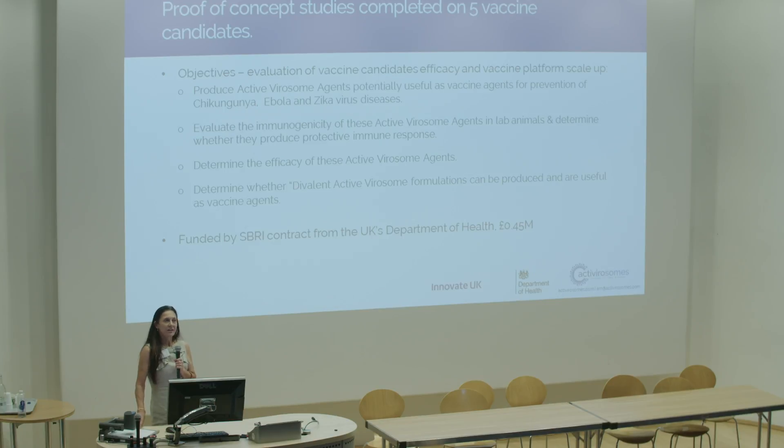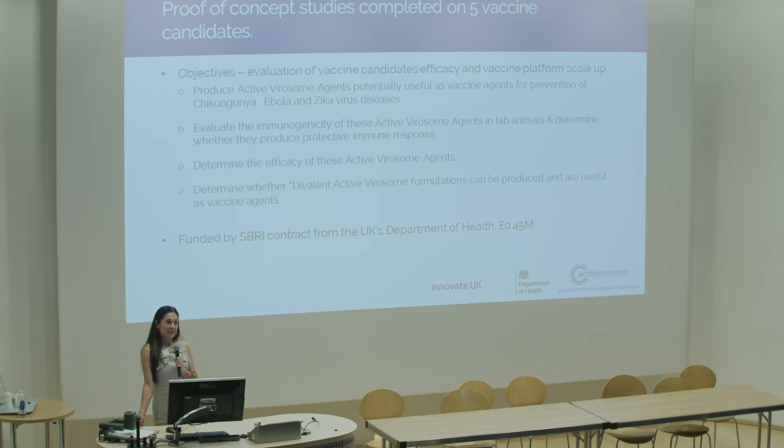Zika and Ebola have had a lot of publicity, and there are products in clinical trials — as there are with chikungunya as well. The main problem with Zika seems to be the effects on the fetus. We're quite interested by the fact that we can use our multivalent platform to potentially — as the research develops to understand how these effects are caused — incorporate a candidate to reduce those effects into our multivalent platform alongside the Zika antigens.